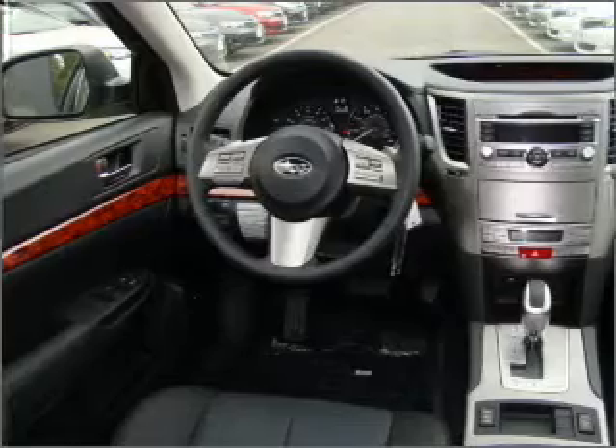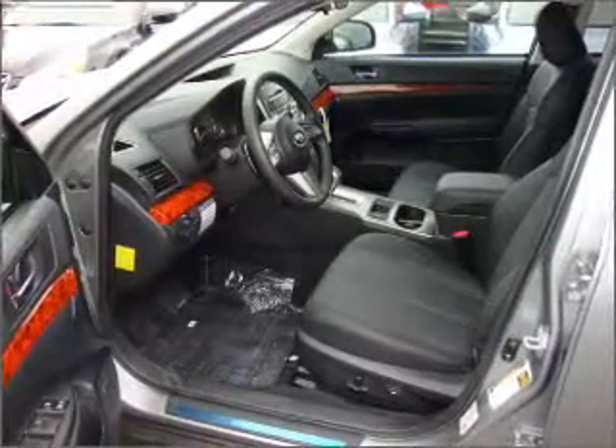Heated seats comfort you on cold winter days. Enjoy the comfort of dual temperature controls.